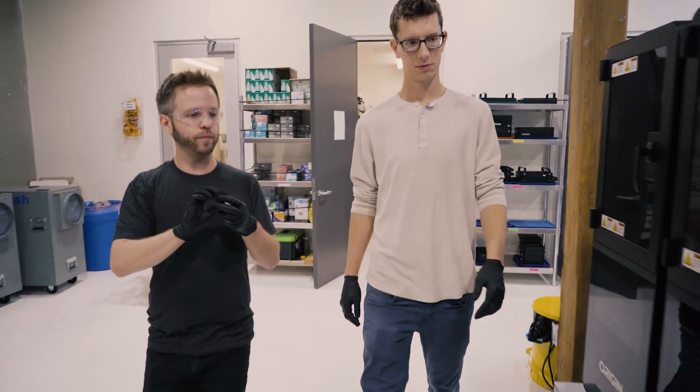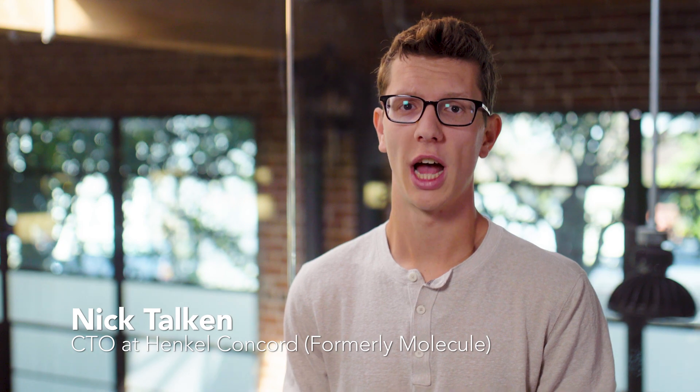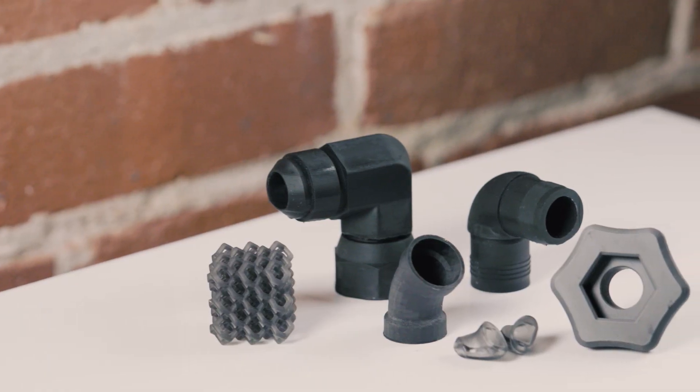Working together, Origin and Henkel have been able to tackle many applications in additive manufacturing. At Henkel, our team is specifically focused on additive manufacturing and production applications.